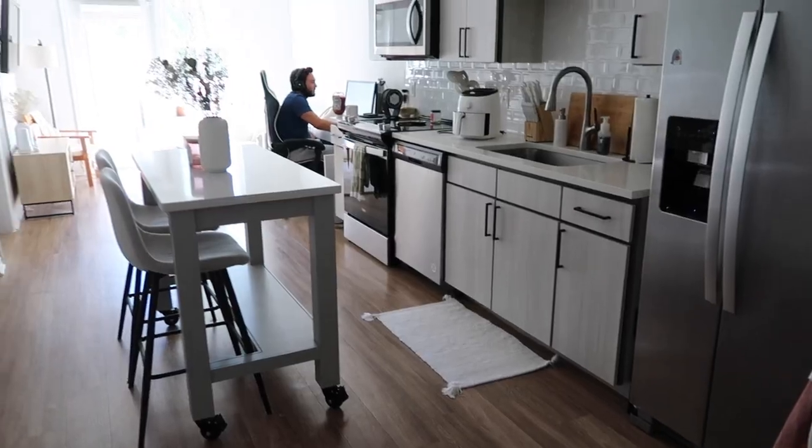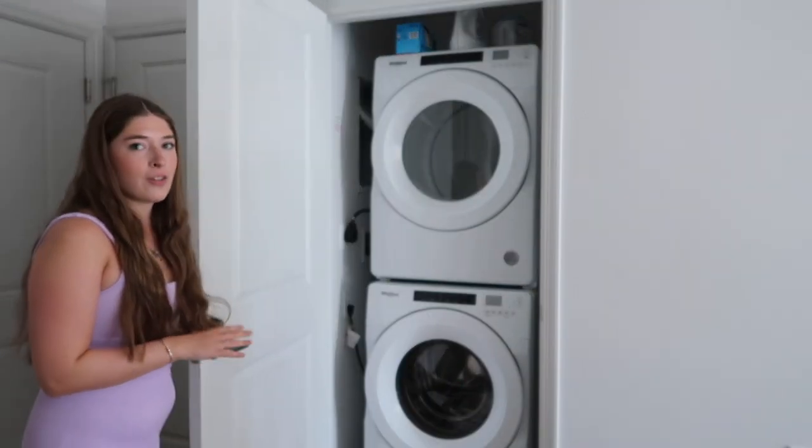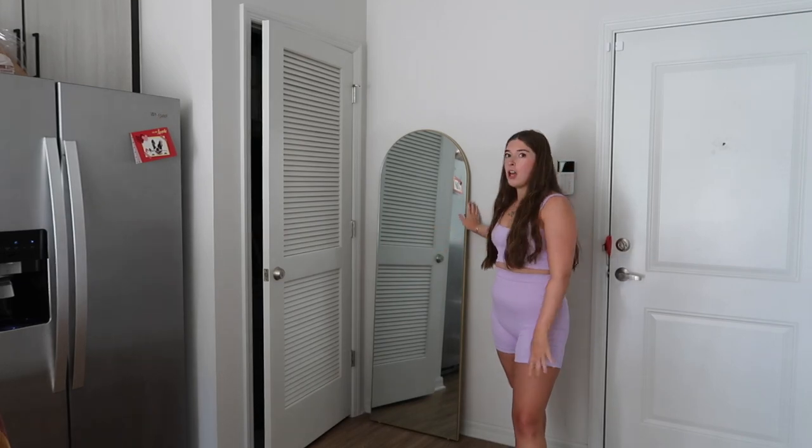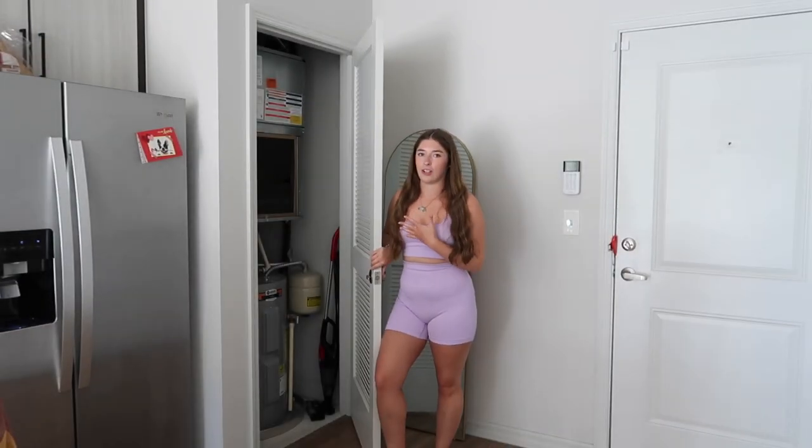This is the main entryway of our apartment. Our front door is right here, and next to it is a closet — it's kind of a mess, we just throw a bunch of stuff in here. It's our only storage space other than the bedroom closet. Next to the closet is our washer and dryer, which I really like. We also have a mirror here to block a utility box, and a utility closet where we keep our vacuum and Swiffer.